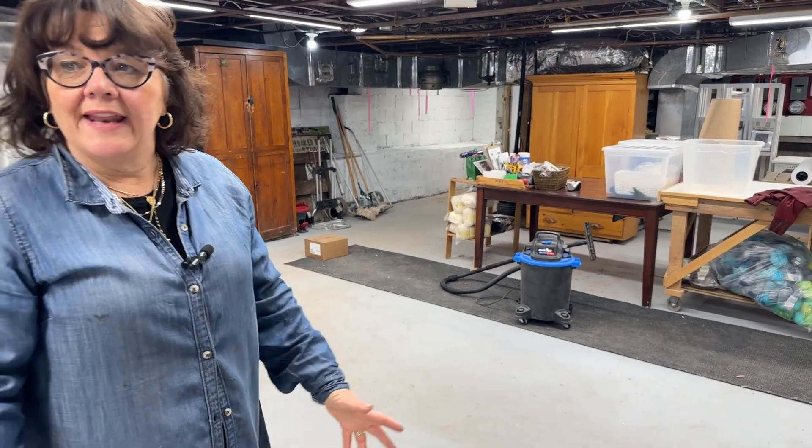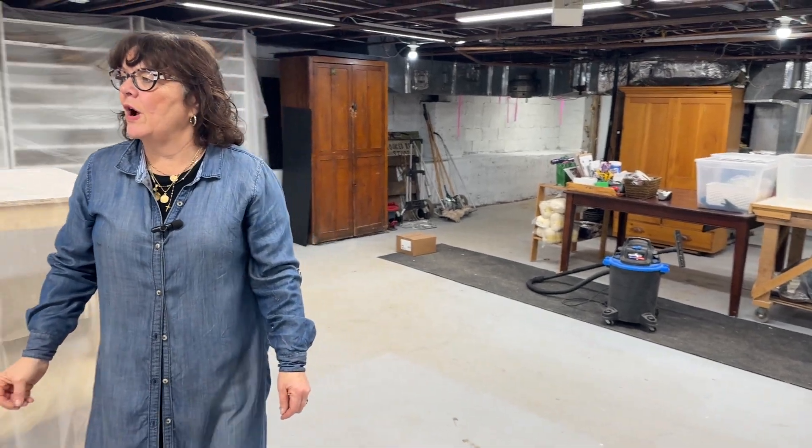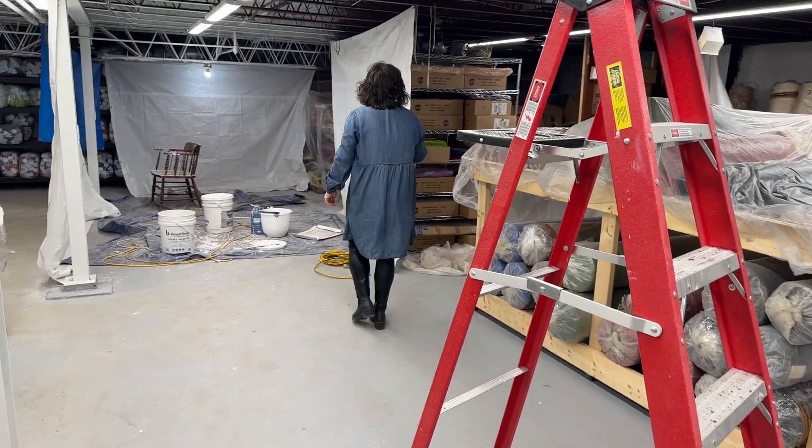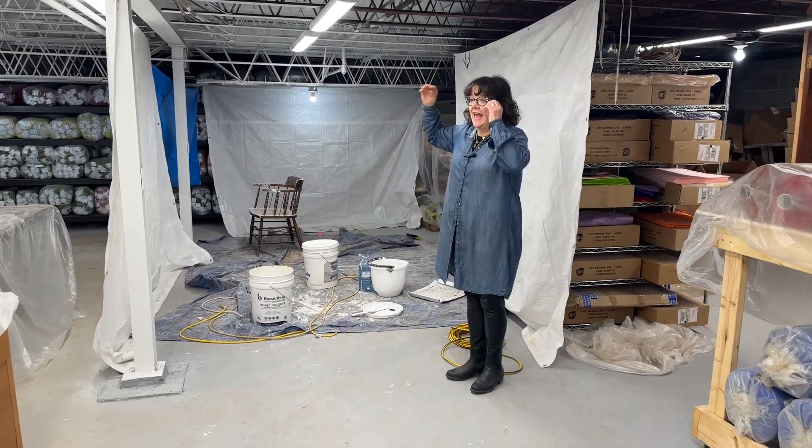And we are getting there. It's slow, but there is progress. So this is how they're doing it — they're taping off the walls and just coming in and spraying what they can.